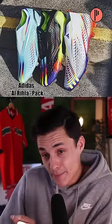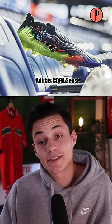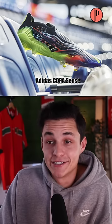Now for the Adidas Aurila Pack. The XP portals, I'm vibing with — these are pretty sick. Now we got the Copa Senses. I don't like these.